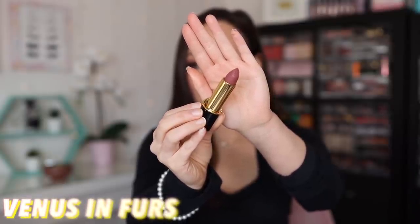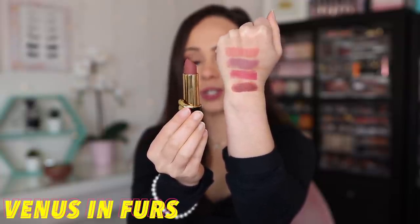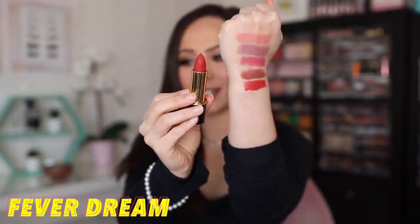This next shade is Venus in Furs. This shade is described as a rose — I do think it has a little bit more mauviness to it. I think this one might be my favorite one yet. It's really wearable but a little bit more vampy. I really enjoy this one. The next shade is Fever Dream, described as a peach sienna. This one applied particularly beautiful, and I really love this for a bright lip that's not a super harsh red. Really, really pretty.